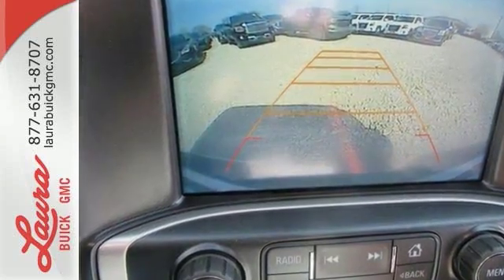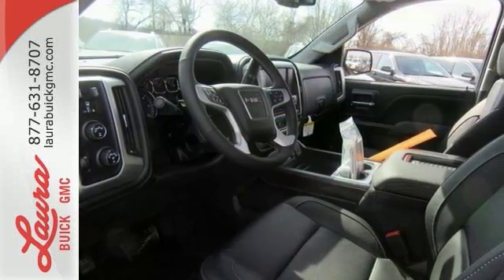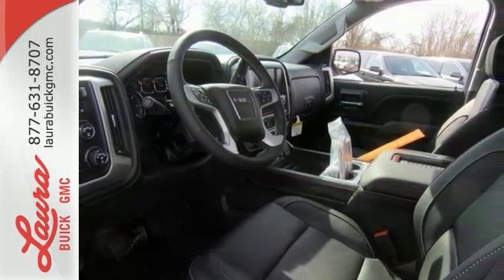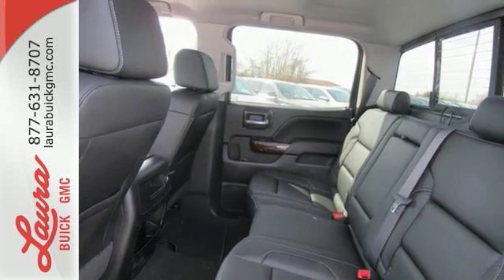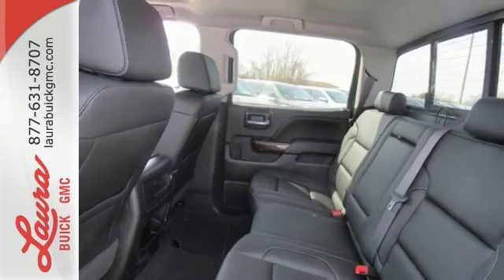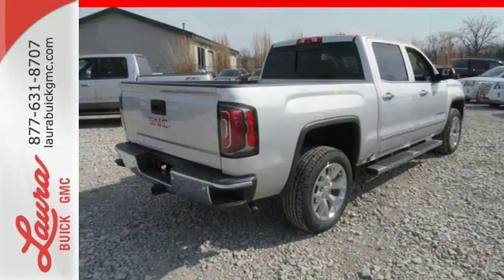But don't worry, this GMC doesn't hold grudges. It does, however, hold lots of gear. Go ahead and continue to assume, because you're right, that your safety is considered with Hill Start Assist, Stabilitrack with traction control, and electronic trailer sway control.